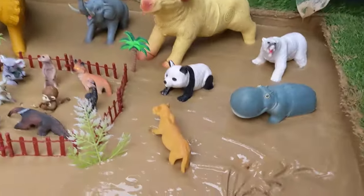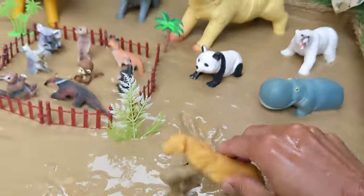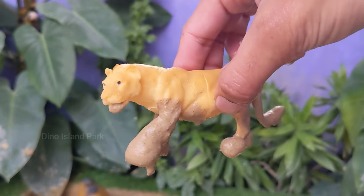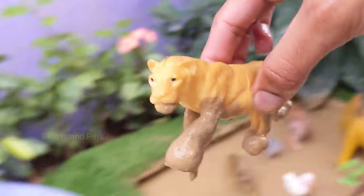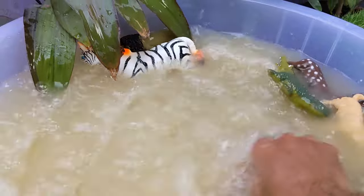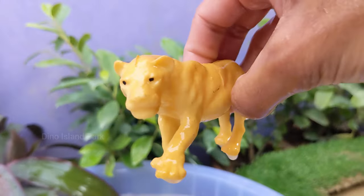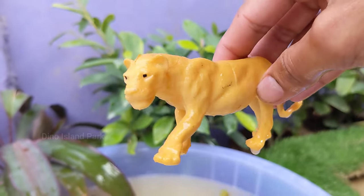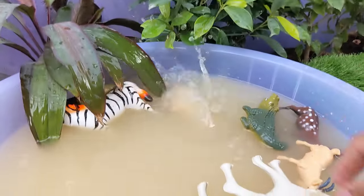And next is Queen of the Wilderness, the Lioness. Lionesses are strong and agile, with powerful bodies that enable them to take down and carry prey that can be as heavy as themselves. They have sharp claws and strong jaws, making them effective predators.